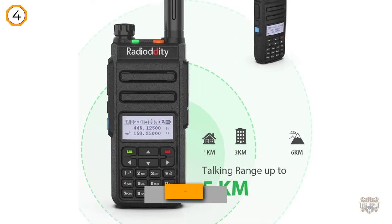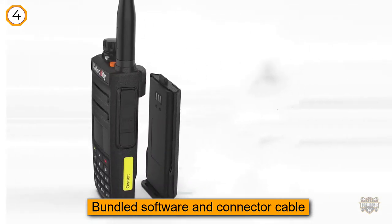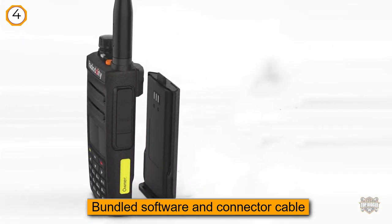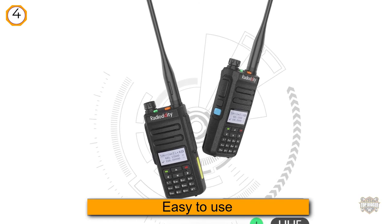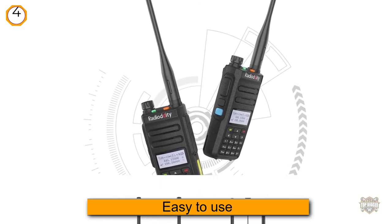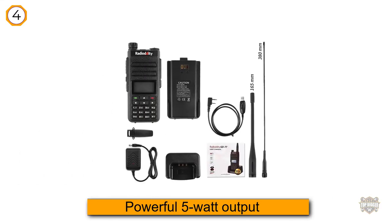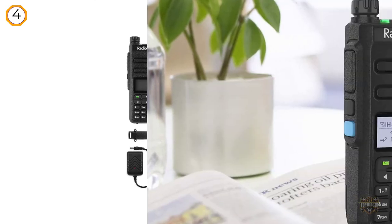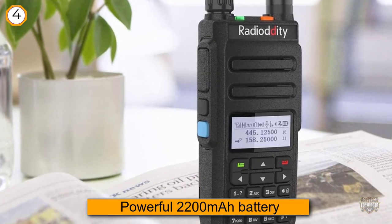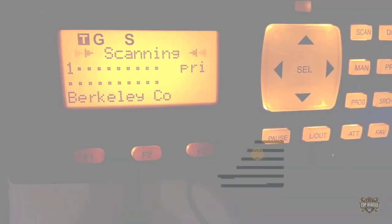Number four: Radioddity GD-77 DMR digital-analog two-way radio. This is a very capable, very small handheld police scanner that puts user-friendliness at the heart of the design. The bundled software and connector cable allow you to hook it up to a laptop or PC to set commands for each button. It is a dual-band analog and digital scanner with a wide range of compatibility with various systems and frequencies. It has a powerful 5-watt output, and the manufacturer has also managed to include a very powerful 2200 milliamp-hour battery for extended operating time.